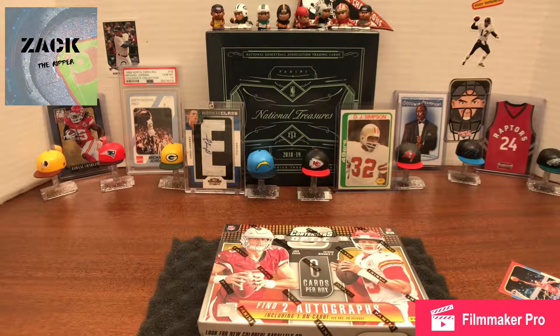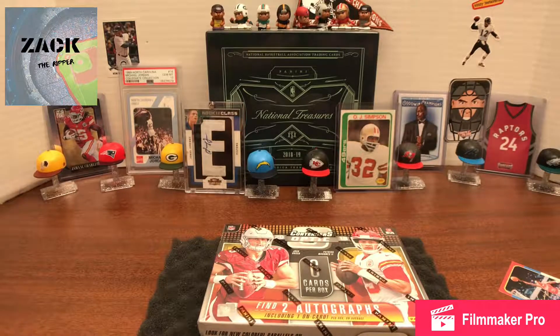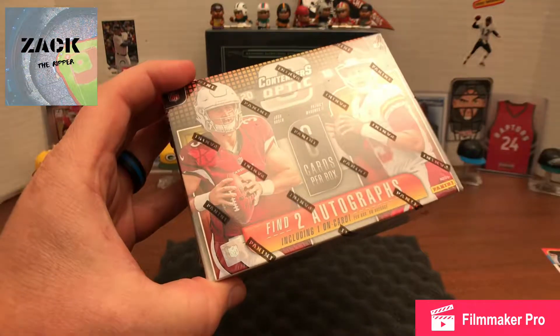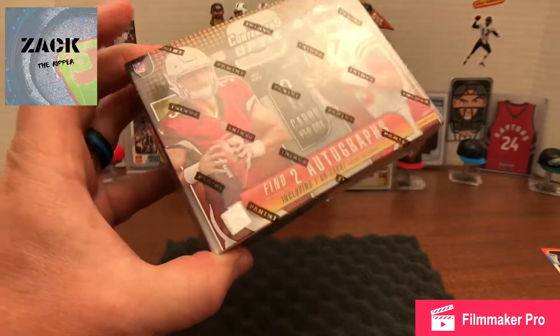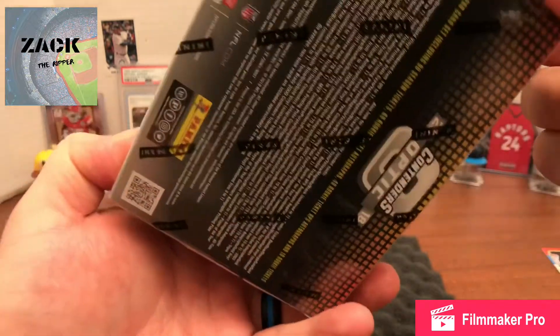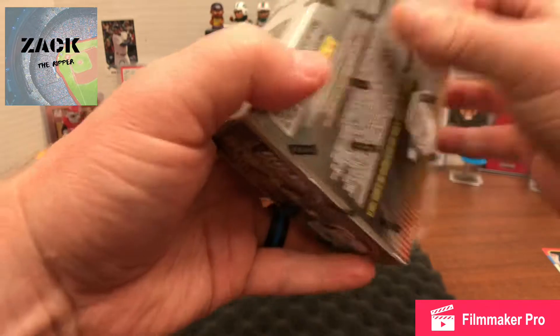I haven't opened anything this high-end ever, so I'm going to try my best — hopefully I won't butcher the opening. It should be a fairly short video with some fairly big hits. It's two autographs per pack, so two out of six. Maybe I can get both the Josh Rosen and the Patrick Mahomes — that'd be all right with me.